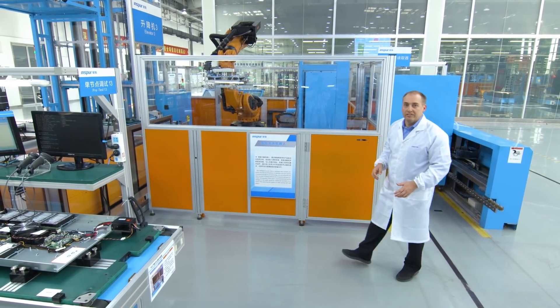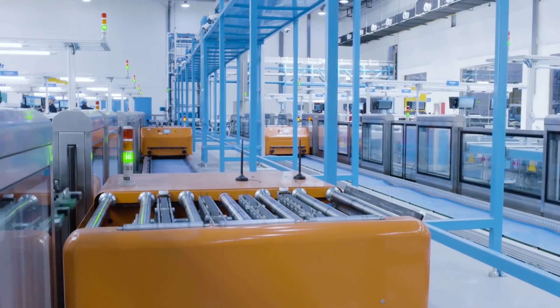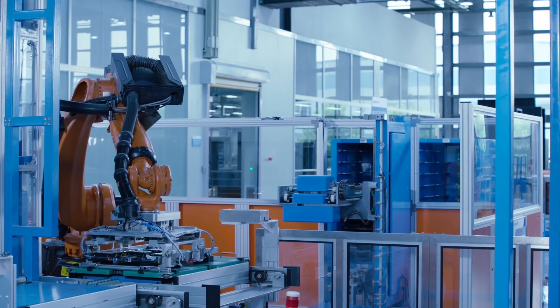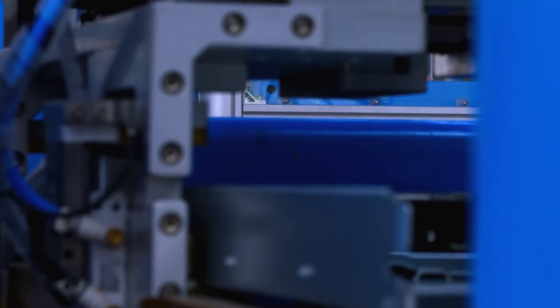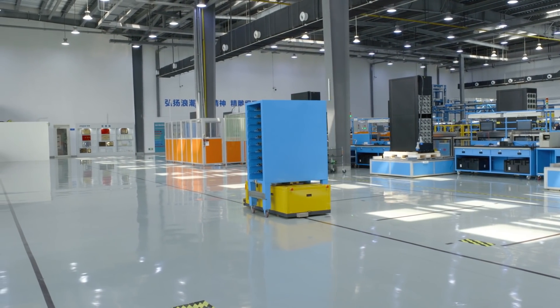Once assembly is complete, the node is moved to the sorting robot. The sorting robot takes the node out of its manufacturing jig and puts it into the loading robot, which loads it into material handlers that take the nodes from the node assembly line over to the rack assembly line.